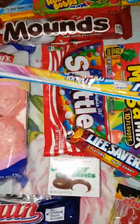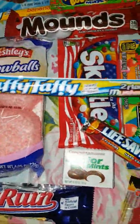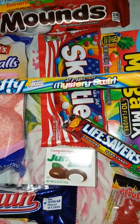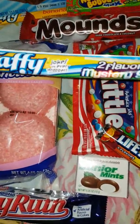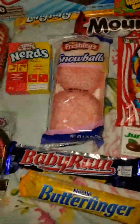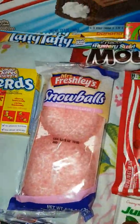Next up we have another Laffy Taffy — two flavour mystery swirl. It doesn't actually say what the flavours are, so that could be interesting. Oh, and there's a joke on every wrapper! I might try the mystery swirl first.